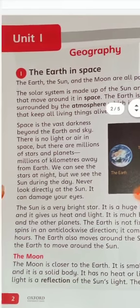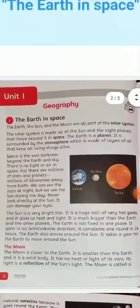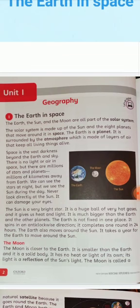The Sun is a bright star. It is a huge ball of very hot gases and it gives us heat and light. The Sun is much bigger than the Earth and other planets.